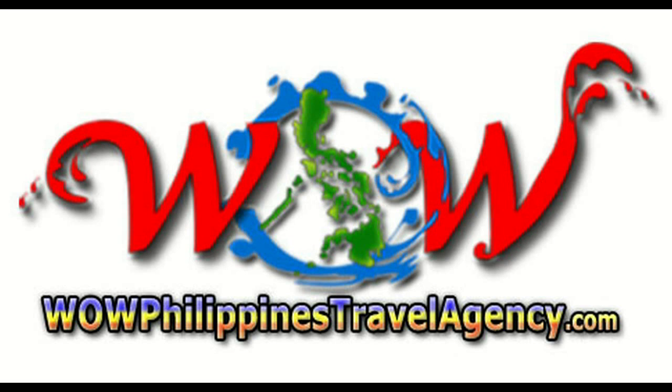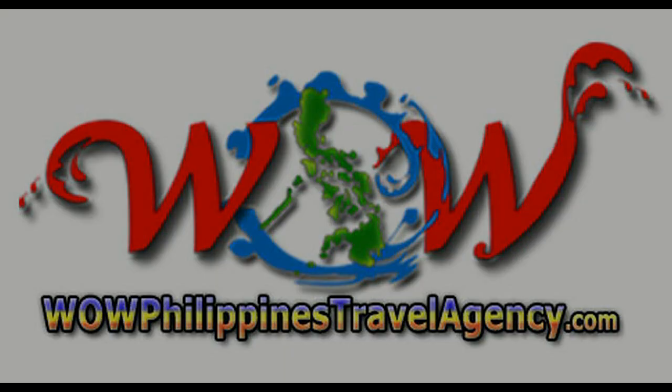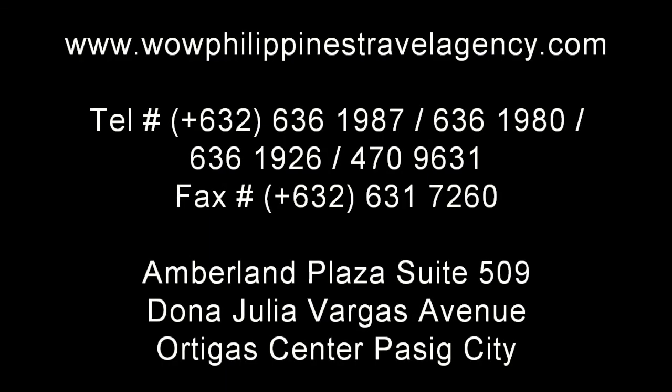WowPhilippinesTravelAgency.com — the name you know with the service you can trust. We are one of the most respected and trusted names in Philippines travel, offering the most complete packages at the best prices. Guaranteed.